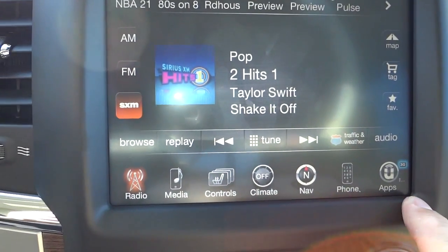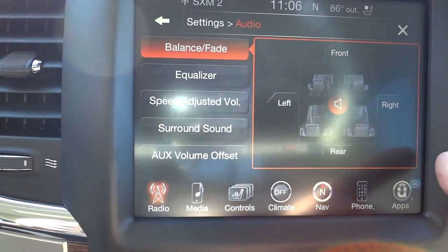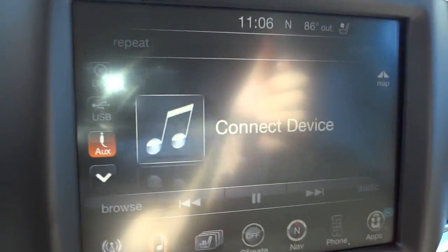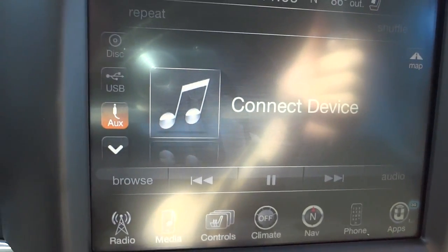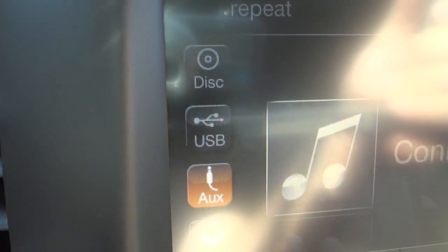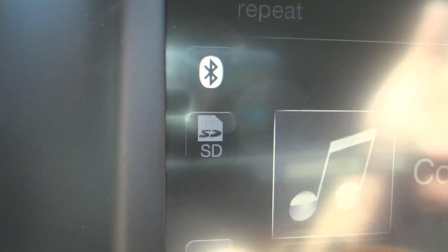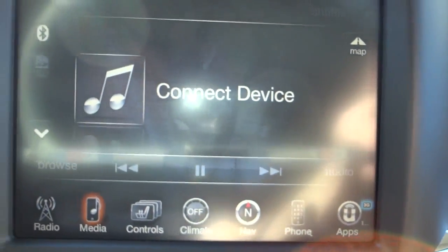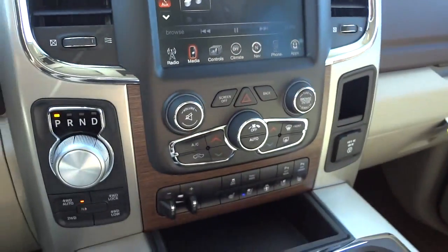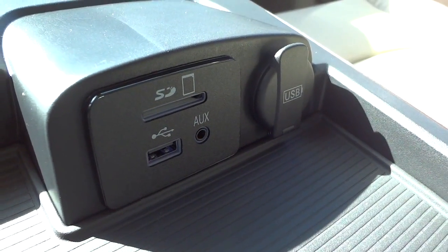Here are the icons across the bottom — you've got radio, which is active now, with AM/FM and satellite radio. You can adjust the audio here. Under media, you can play a CD; it shows disk, USB, auxiliary, and a 'more' option that shows Bluetooth and SD card. Once you pair your Bluetooth phone or device, you can play music wirelessly. The inputs — SD, USB, and auxiliary — are here, and you also have a USB charger.